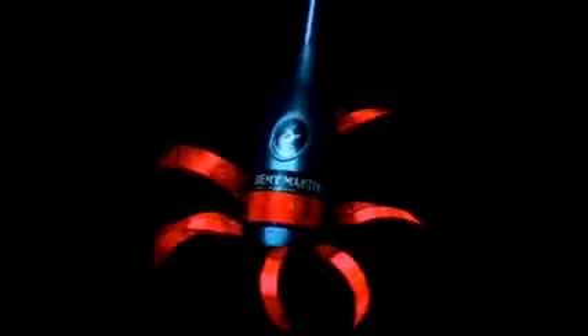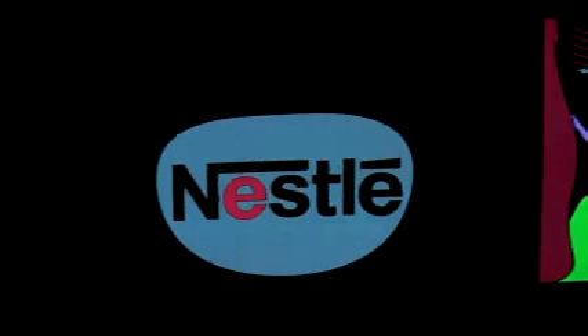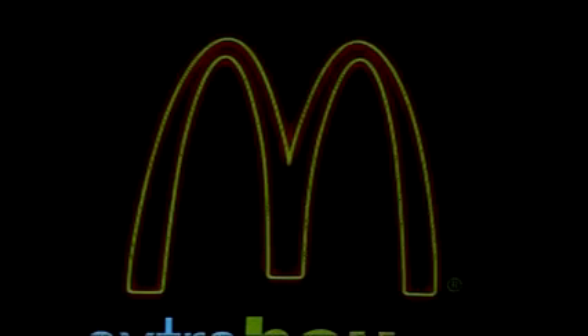Because electro-luminescent signs draw very little power, they produce very little heat. Without filaments or mechanical parts, they do not burn out. Realistic animated promotion effects can be achieved using EL signage, as used by world leading brands to raise their image with high impact and lead to increased sales.